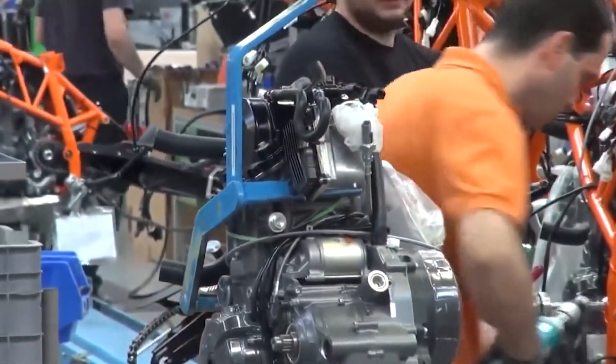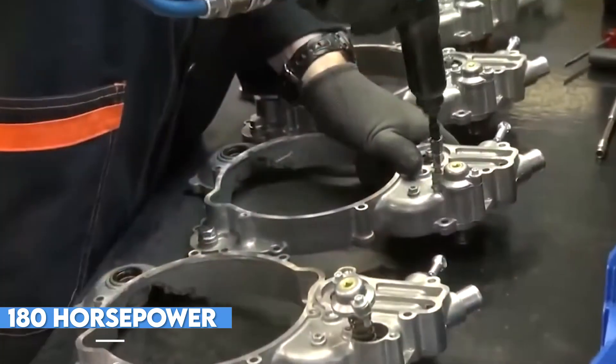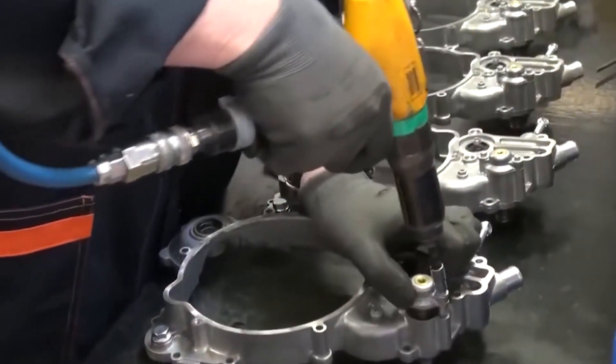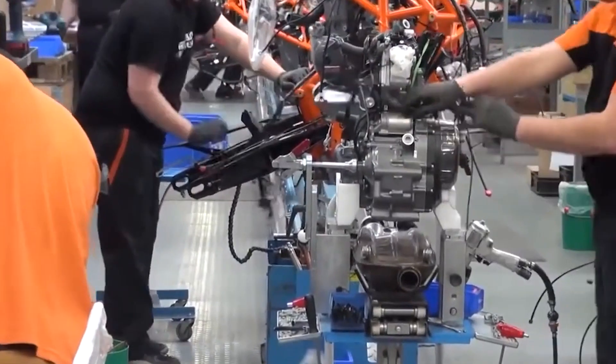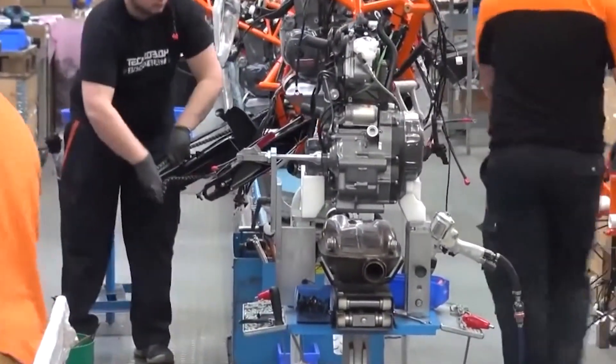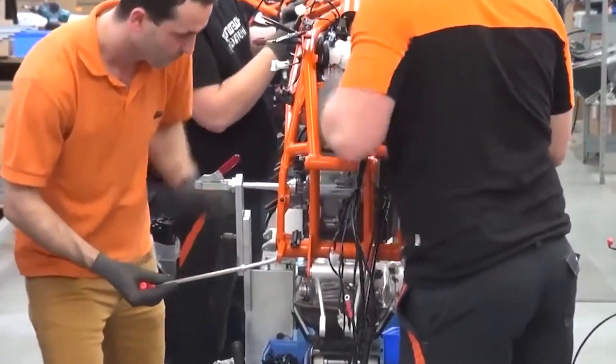At the heart of the 1290 Super Duke is a powerful 1301cc engine capable of producing an impressive 180 horsepower. To create this engine, KTM starts with a raw engine block that is meticulously machined and assembled by hand. Each component is carefully inspected to ensure it meets KTM's strict standards for quality and performance. It takes approximately 4 hours to complete each engine.